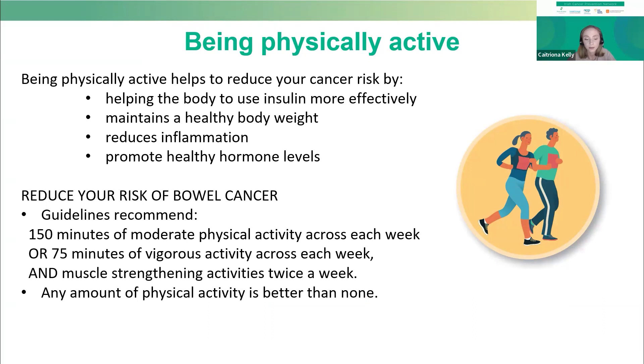Being physically active has many health benefits, but perhaps you didn't know that it can actually reduce your risk of bowel cancer. It does this by helping your body to use a hormone called insulin more effectively, by reducing inflammation within your body, and by helping you maintain a healthy body weight.